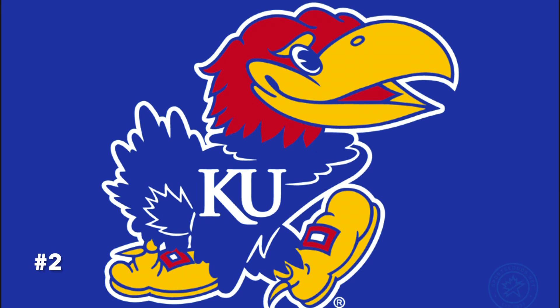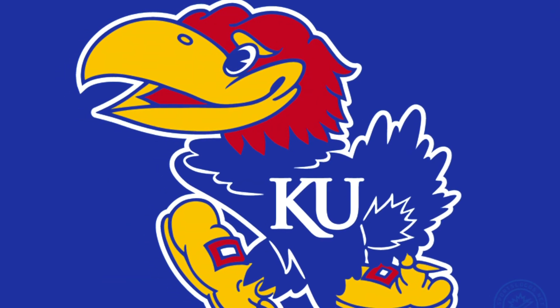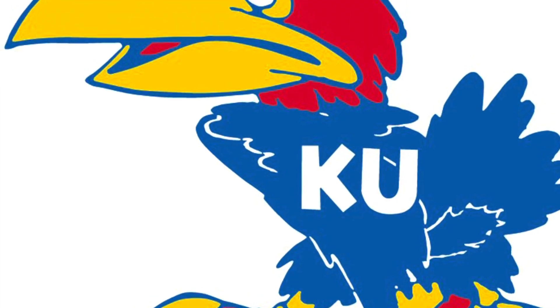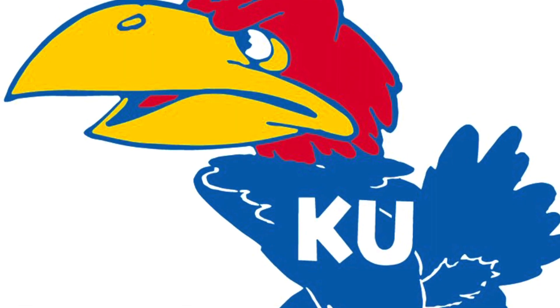Number 2, I've got Kansas. Yeah, it shows bias here, but this is an iconic logo — if you just see it anywhere, you think of Kansas. It's been around for almost 80 years, but if the university really wanted to do something drastic, go back to the wartime logo because that one is awesome.